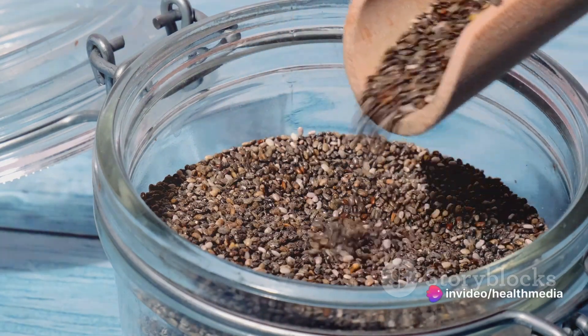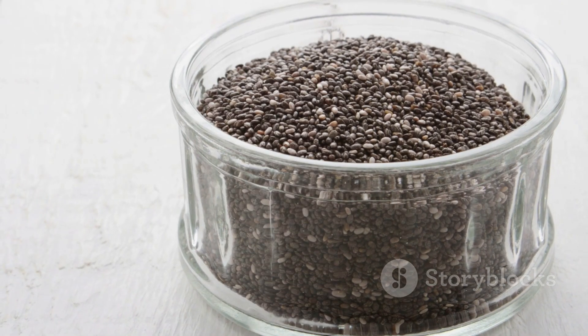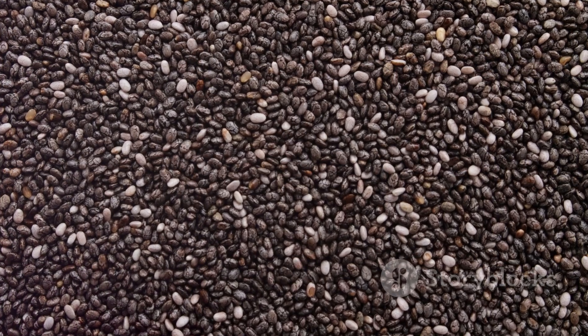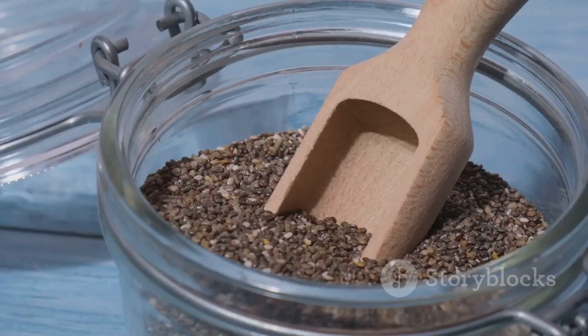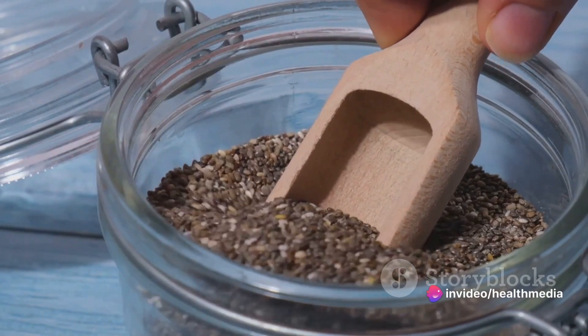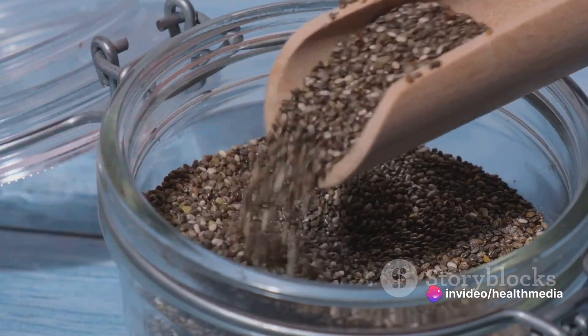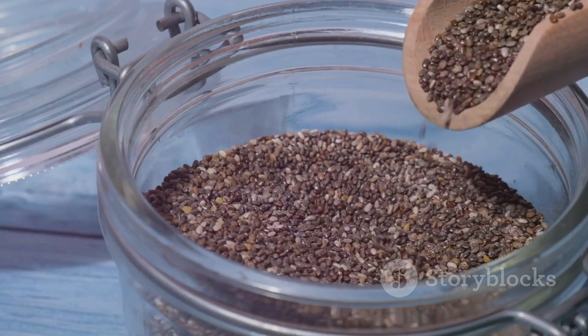But that's not all. Chia seeds are also rich in heart-healthy fats, specifically omega-3 fatty acids. These essential fats play a crucial role in maintaining a healthy heart and reducing inflammation in the body. And the best part? Chia seeds are one of the richest plant sources of omega-3s, making them a great choice for those following a plant-based diet.